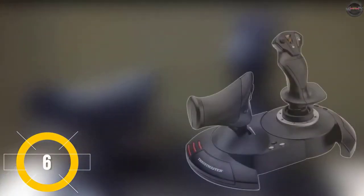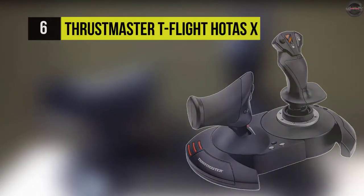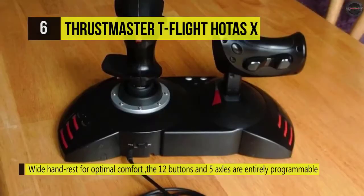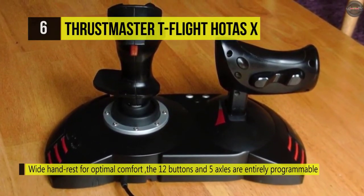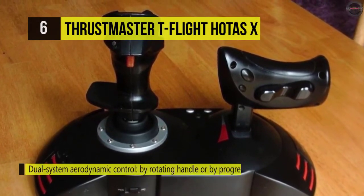The T-Flight HOTAS-X from Thrustmaster can easily be programmed. This joystick and throttle is compatible with PC and PS3 systems for practical flight simulation. It conveniently plugs straight into the USB port of your system for immediate takeoff. The throttle can be used to control the acceleration of your aircraft.